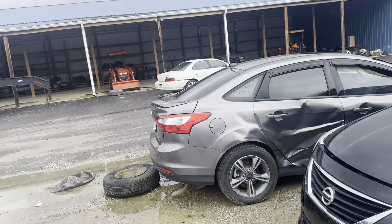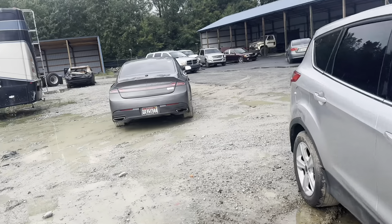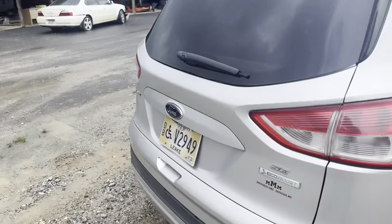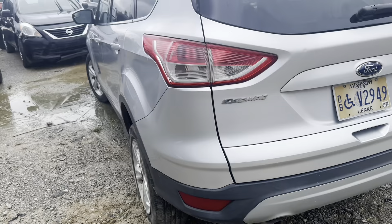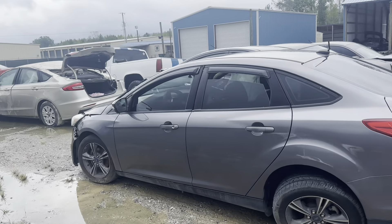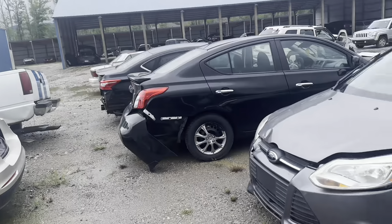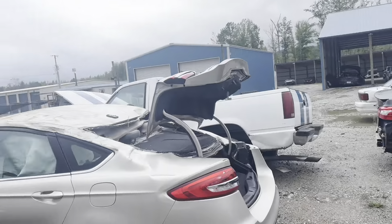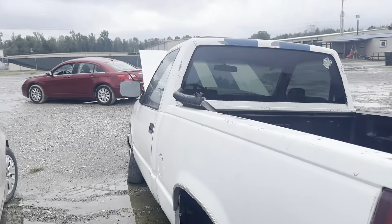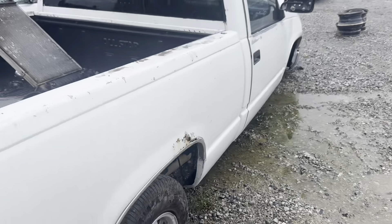They've got a little bit of everything — even a motor home, look at that. It's a good place to get scrap parts if you need them, or if you want to buy a project car they can still get a title. It's going to cost a little bit, but they can still get a title.